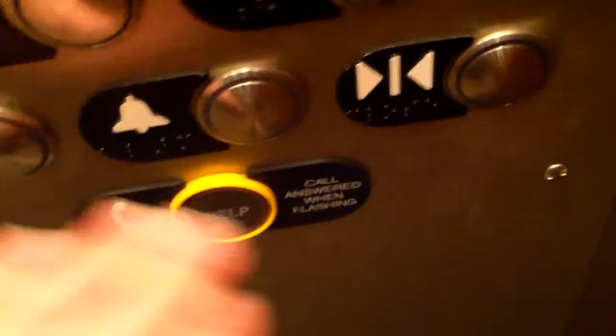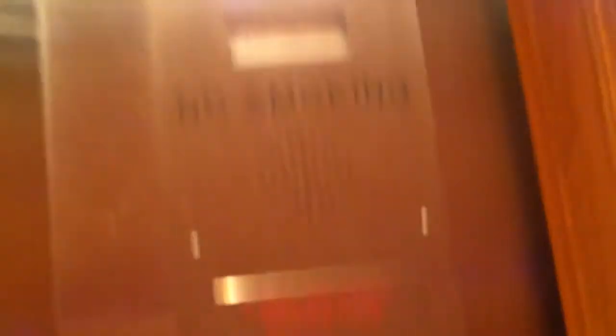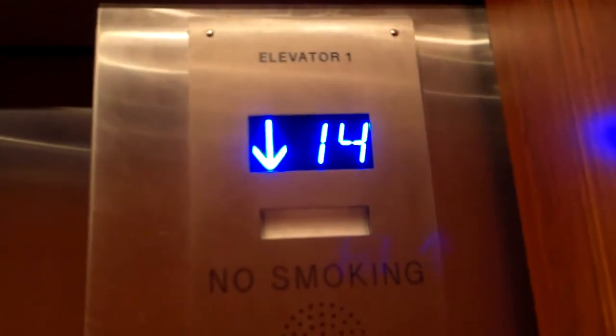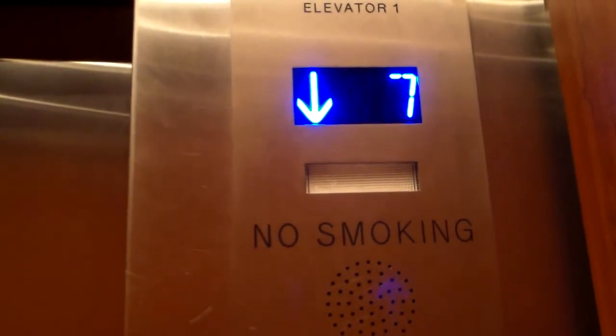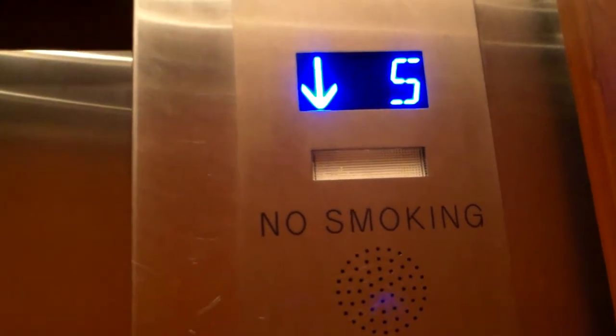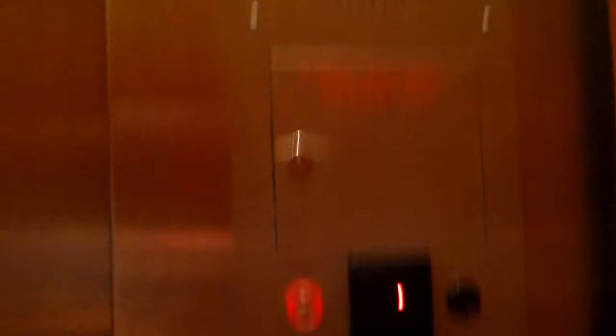Coming down? We're going to two, we're going to one. 10th floor. Go down.